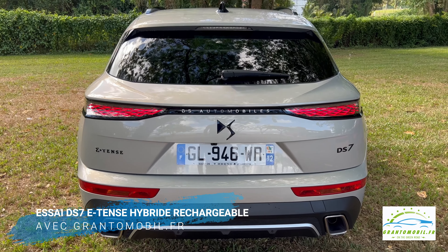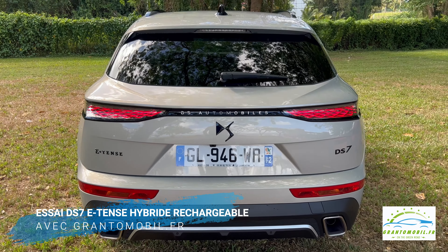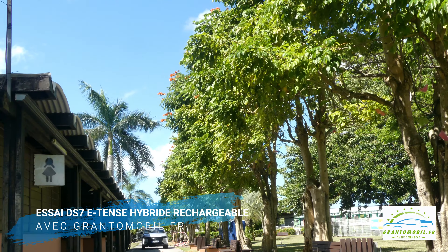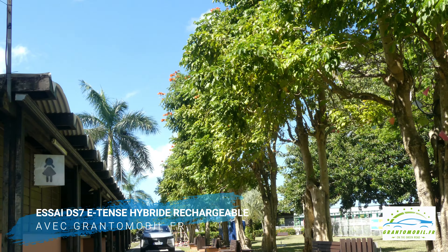De série, il se crédibilise d'autant plus avec le DS Active Scan Suspension, un système de suspension intelligent scannant en temps réel les imperfections de la chaussée — chez nous parfois insupportables — par le biais de capteurs et d'une caméra logée en haut du pare-brise, pour ajuster indépendamment chaque roue. Cette rigueur de comportement s'accompagne d'une boîte automatique bien étagée, dont le maniement du levier Cobra tombe mieux sous la main que le minimaliste sélecteur en aluminium des récents modèles du groupe.